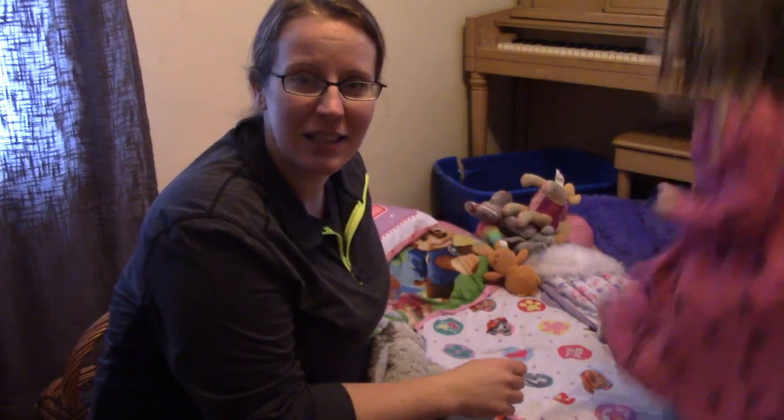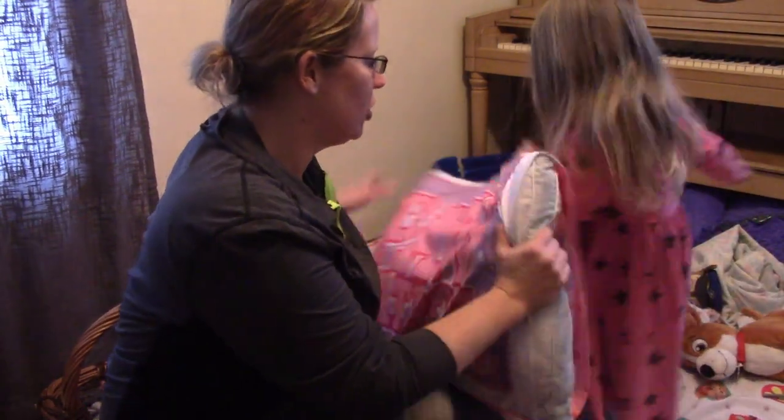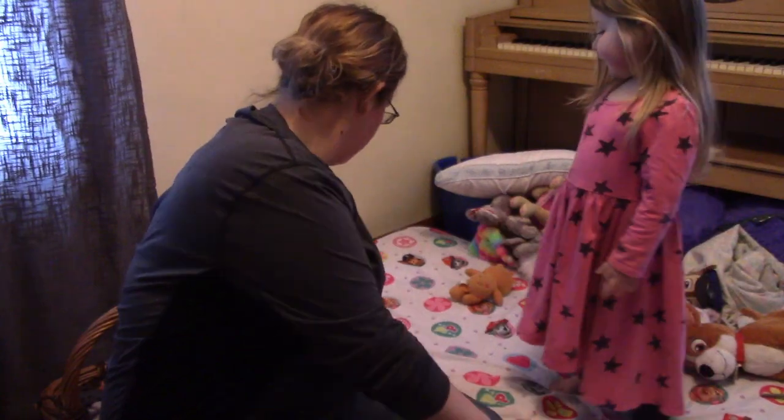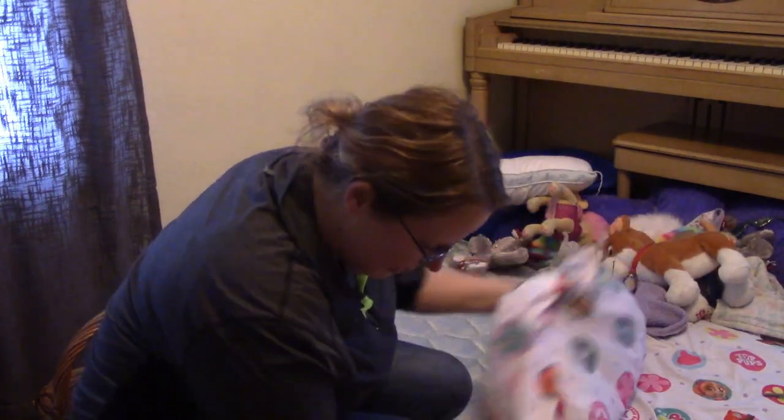I'm going to wash the stuffed animals that I know are probably teeming with germs — the ones that get played with constantly. I'm not washing every single stuffed animal, just the ones that really needed a bath anyway, so it's a good time to get that done. Number six is often-played-with toys. I'm going to spray them down with hydrogen peroxide, but I'll actually do it tonight at bedtime so they sit overnight and are dry by morning.